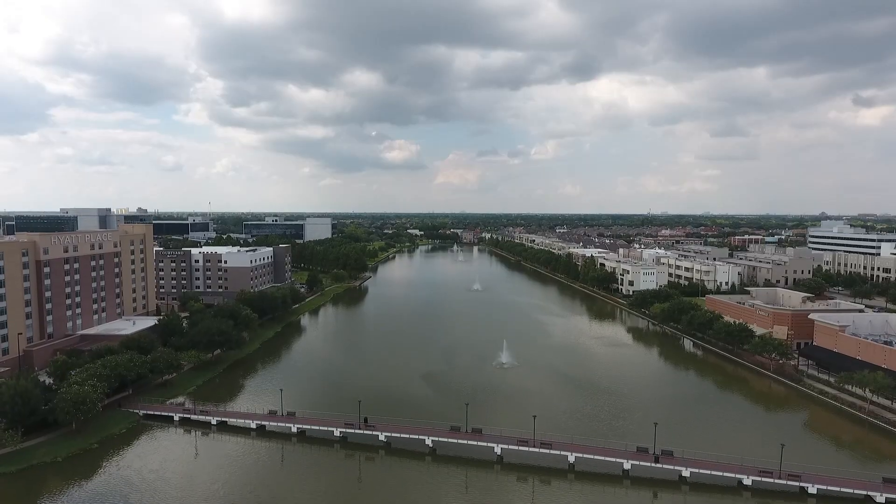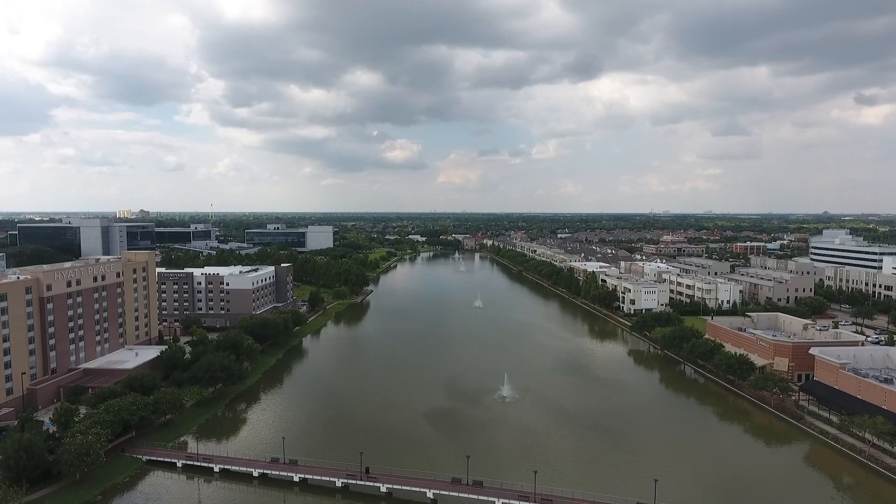Hey everyone, here I'm in this beautiful community of Laguna at Lake Point in Sugar Land. This community is close to Highway 6 and 59, so there are tons of things within walking distance.